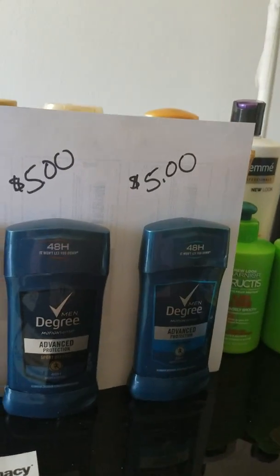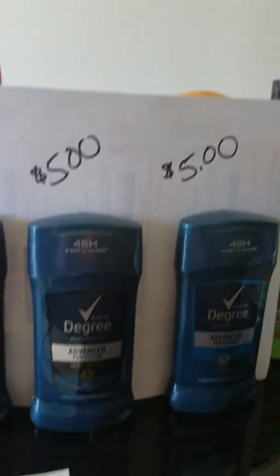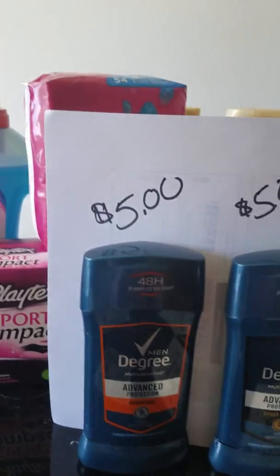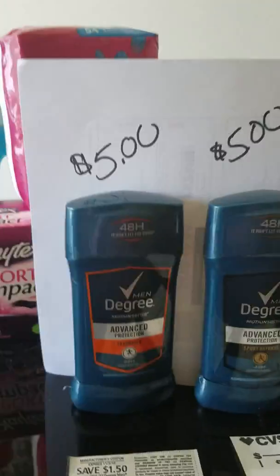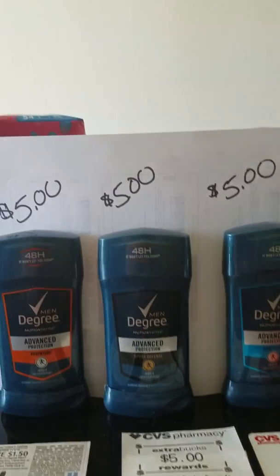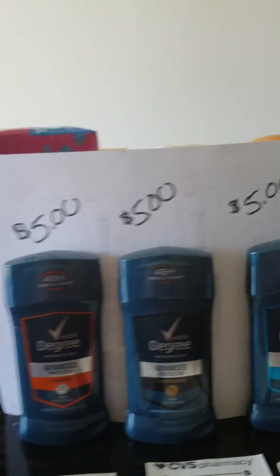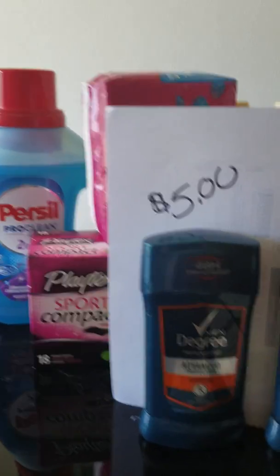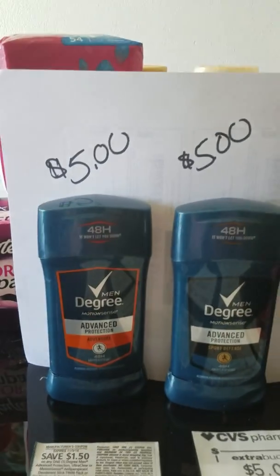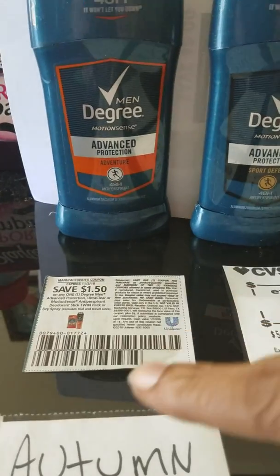So if you walk into the store to get some deodorant — we have Autumn, Bob, and Suzy. They all go into the store and want to buy Degree deodorant. They all three go up and see that Degree costs five dollars.